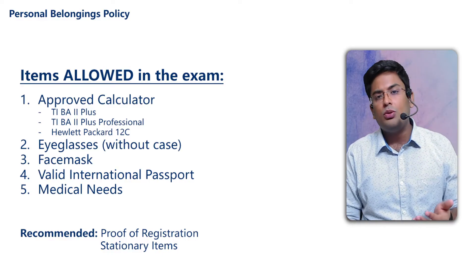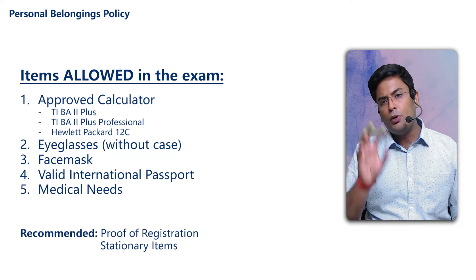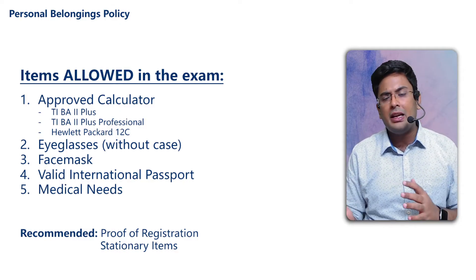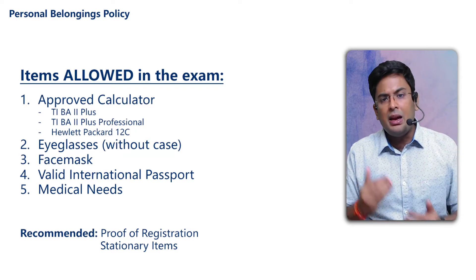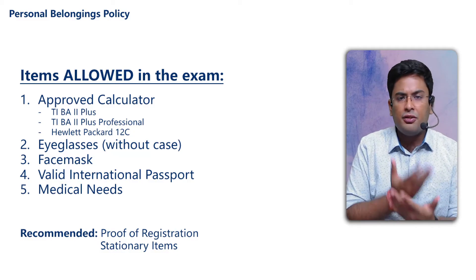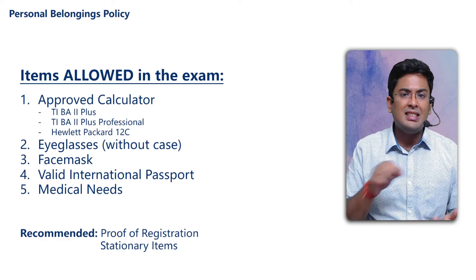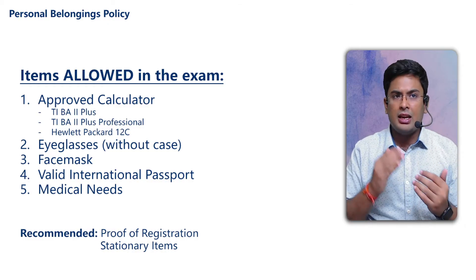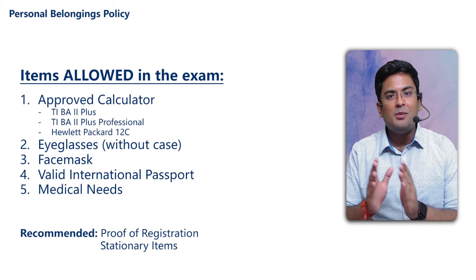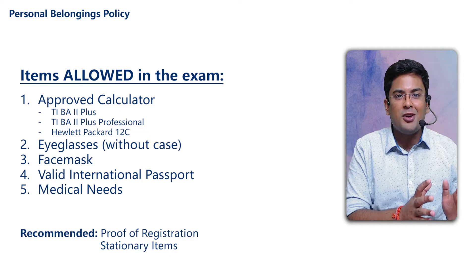Now, there are two recommended items — these are not mandatory per the institute, but I recommend them. First, keep your proof of registration, which can be in the form of your confirmation email, or you can take a printed copy. Second, stationery items. Although there is a possibility you will be given a pen and a rough sheet for calculations — since the exam is fully CBT (computer-based), a rough sheet will be provided — you can still bring stationery as there is no restriction against it.